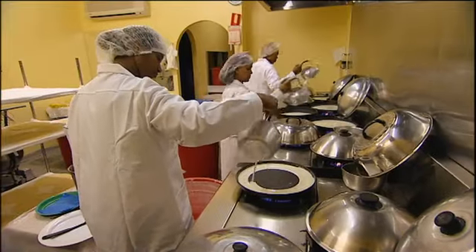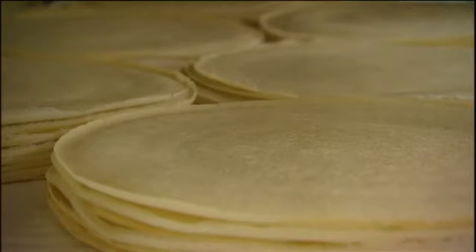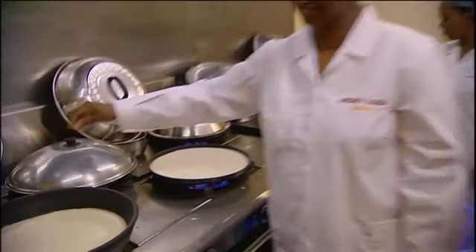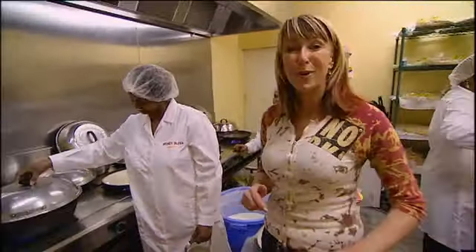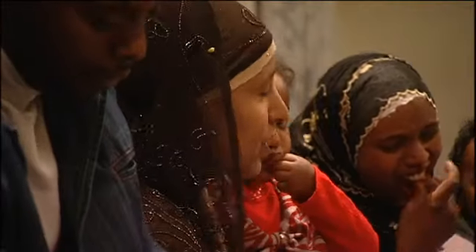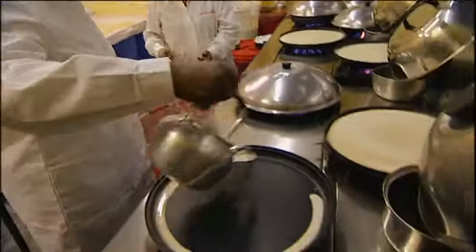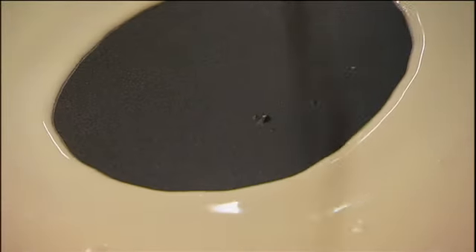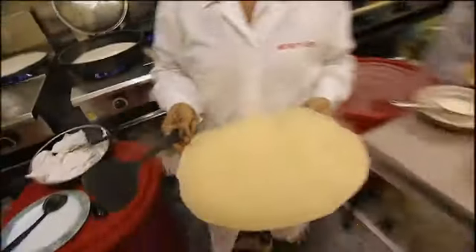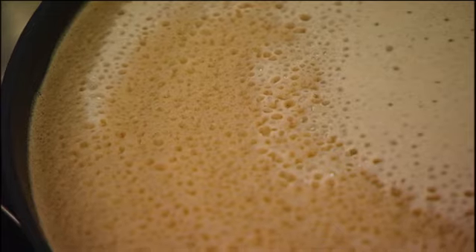The Ethiopian, Eritrean, Sudanese and Somalian communities thanked their stars when this bakery opened, producing the flat, spongy, griddle-baked bread called injera. No meal is eaten without it. Maftuha Osman says only women have the patience to bake the injera bread, which is made with either white, wholemeal or sorghum flour, and fermented to give an airy, bubbly texture and a slightly sour flavour.